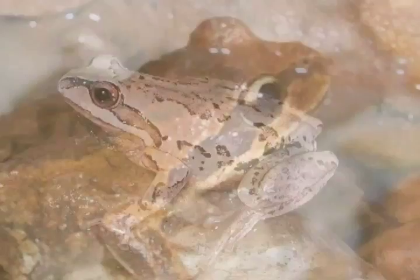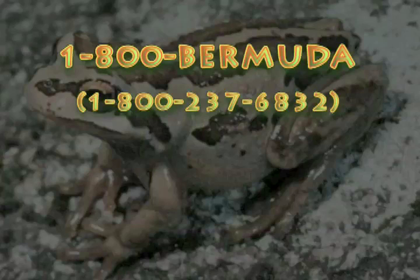Call 1-800-BERMUDA or visit Bermuda.com to book your whistling tree frog adventure today.